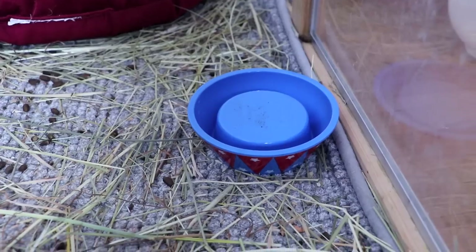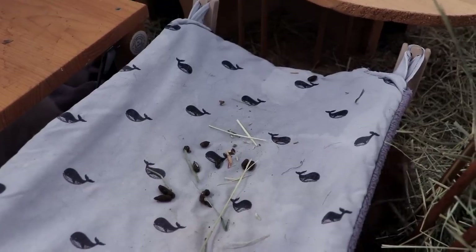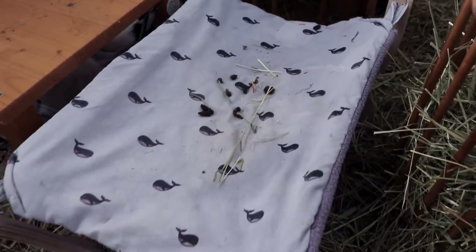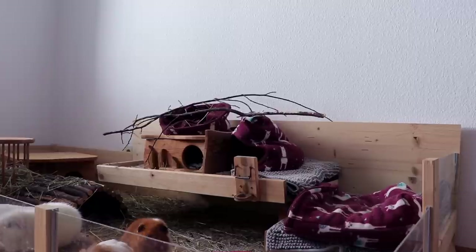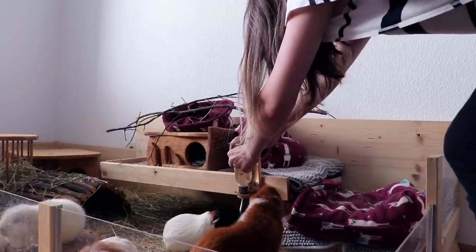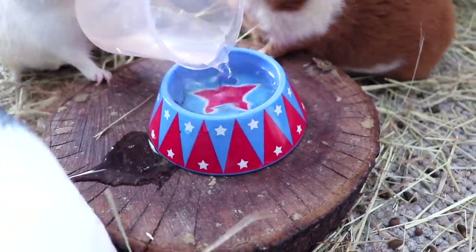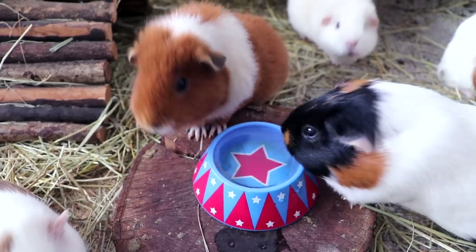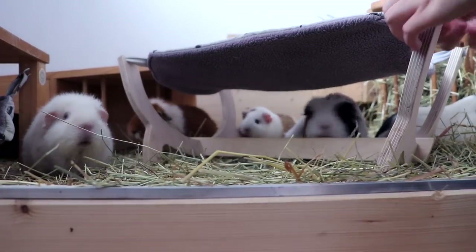Good morning, Gatsby. Then I look for whatever needs refilling and check out the chaos the piggies made during the night. I refill the water bottle and bowl, and also change out the hammock because someone peed on it.